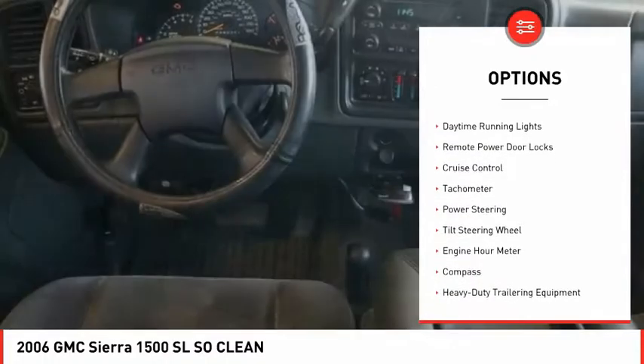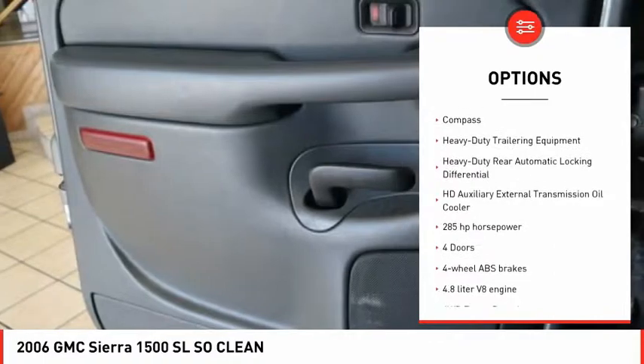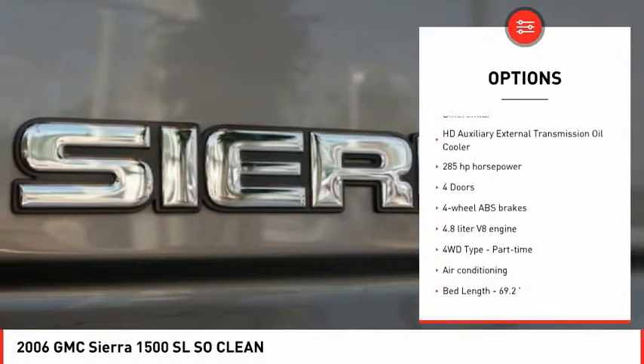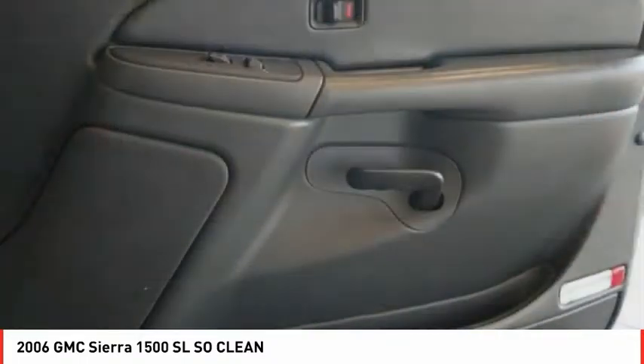Here are some of this vehicle's great options: automatic transmission, daytime running lights, remote power door locks, cruise control, tachometer, power steering, tilt steering wheel, engine hour meter, and compass. Come take a test drive today.